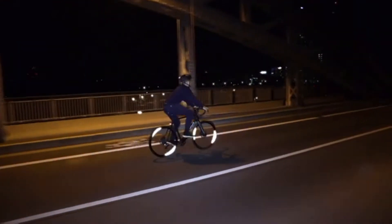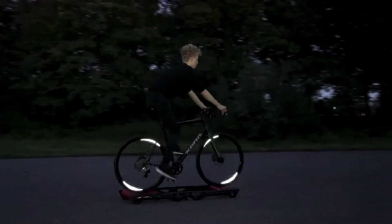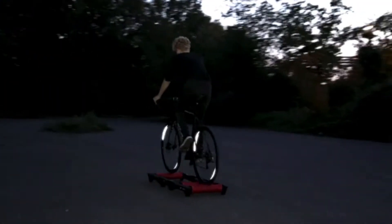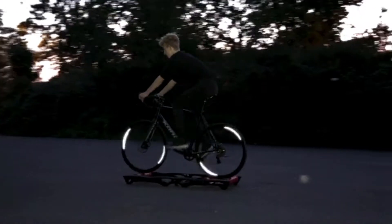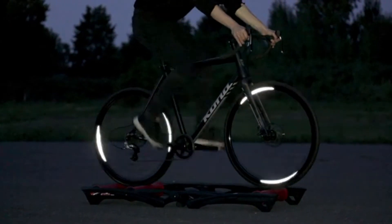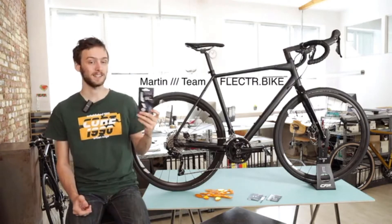The Wing is a wheel reflector with 360-degree visibility. Wherever a car headlight may hit you from, it will attract the driver's attention with its rotating light patterns and help you to master any dangerous situation in the dark. Today I want to show you what makes the new Flectr Wing so unique.